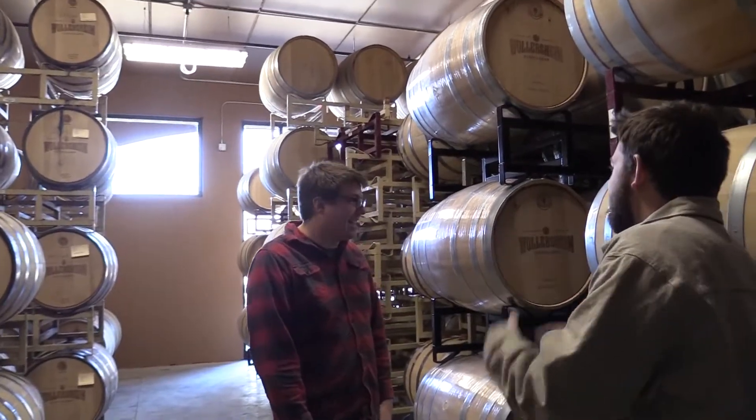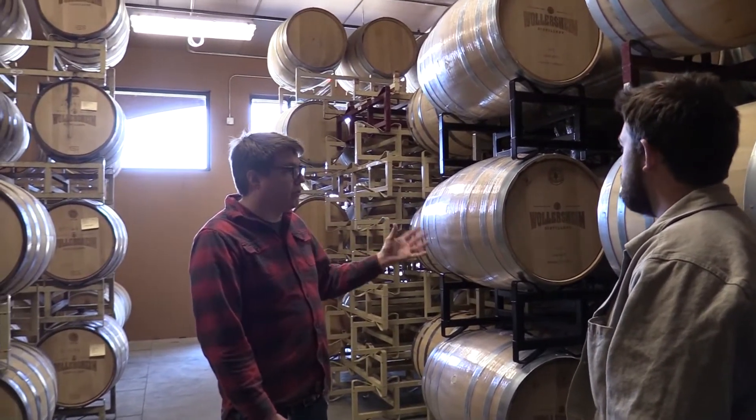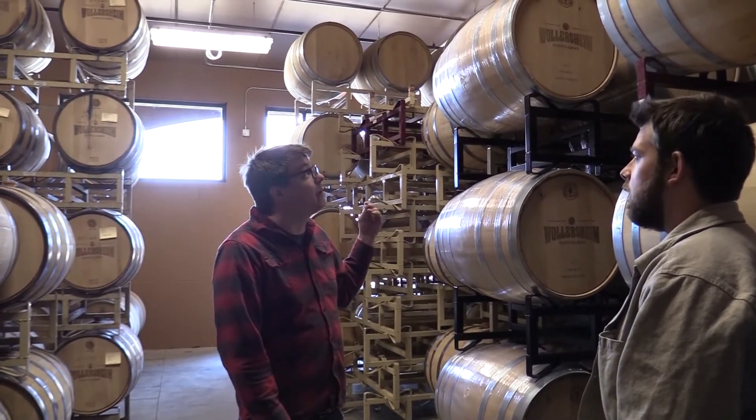What are we smelling right now? That is what they call the angel's share — that is the alcohol vapor evaporating out of the barrels. That is the smell of lost profit.